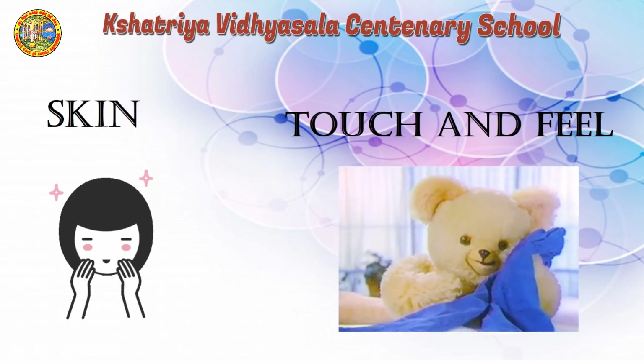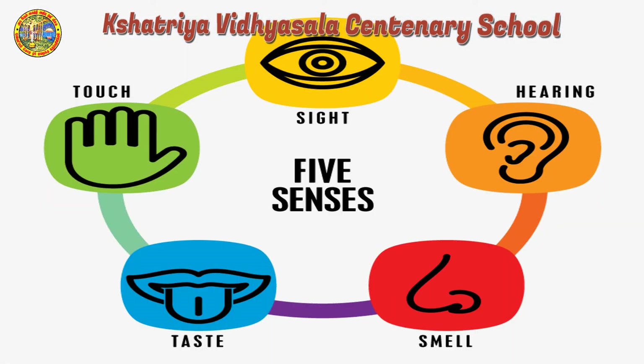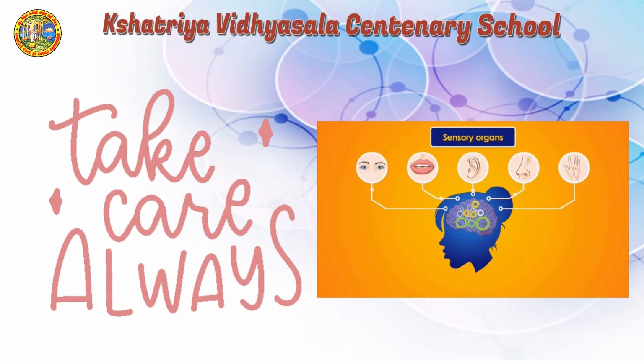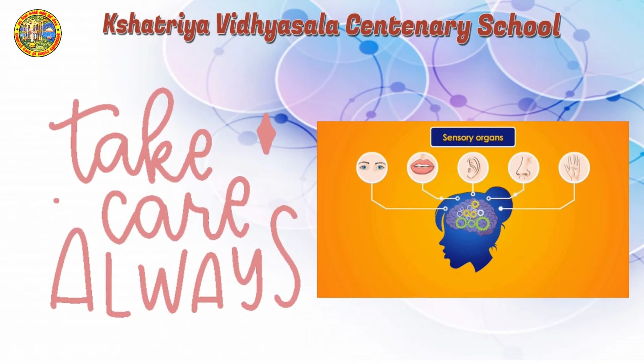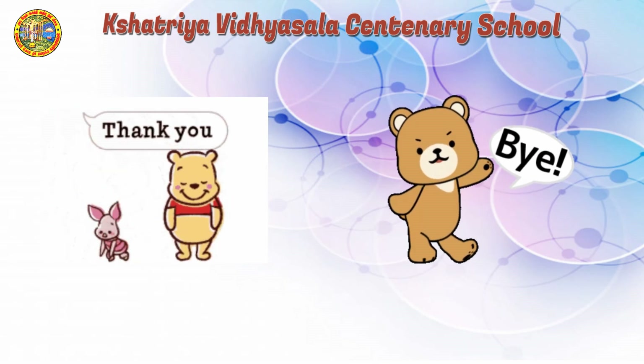Hope you learnt about the sense organs. Take care of your sense organs, kids. We will meet you in the next video. Thank you, kids. Bye-bye.